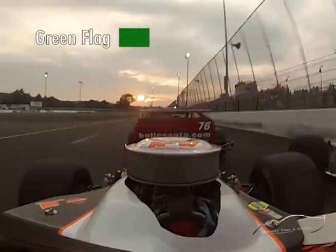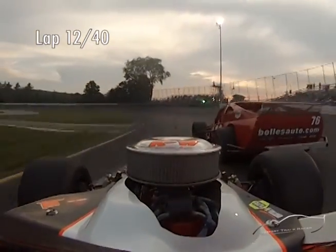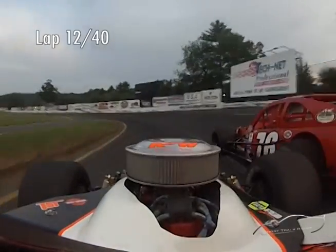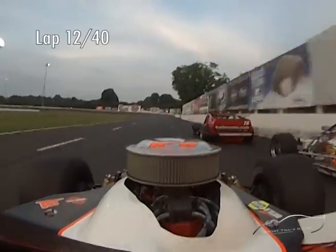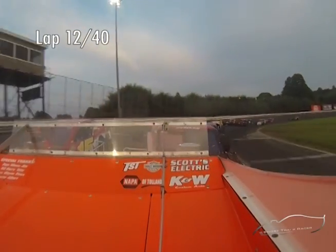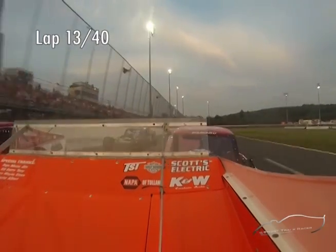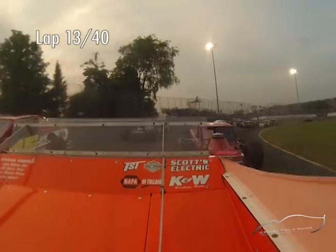Green flag, green, green, green. 13 pushing you. 27 outside. 27 outside. 13 still pushing you. Outside. Clear, clear on the route. Okay.